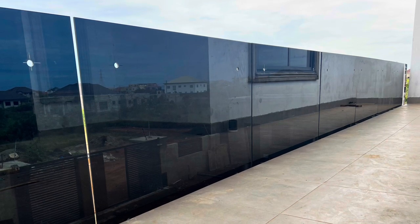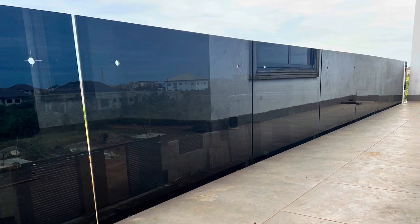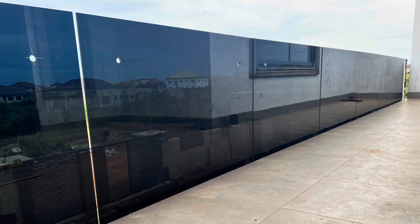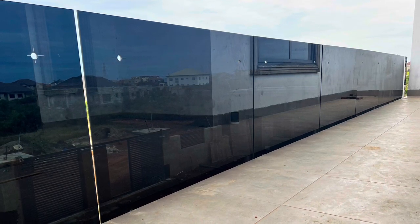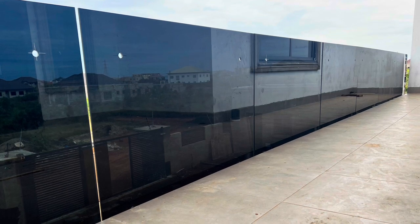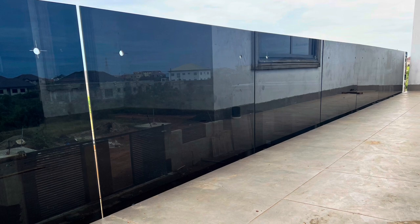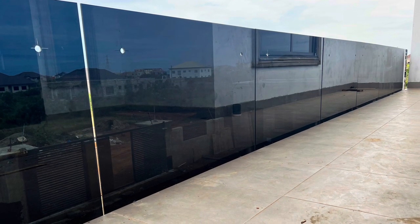If you look at the color of our house even from the drawing, it's not dark colors. So if we use bright colors — off-white, cream, or even white — it's going to look good because the tinted glass will show nicely. That's why we decided to go with that choice.